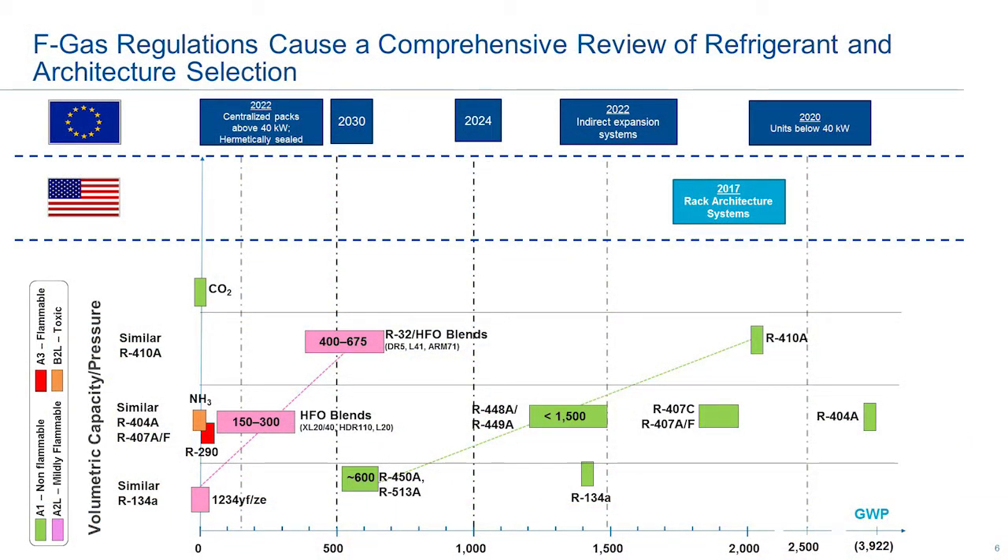This graph shows on the x-axis the GWP of all these refrigerants, and on the y-axis incumbent refrigerants are organized categorically by pressures. CO2 is at a high pressure refrigerant, 404A is medium back pressure, and 134A is your low back pressure refrigerant. The green boxes indicate A1 refrigerants, meaning non-flammable. The pink boxes are mildly flammable. The red box is highly flammable. The orange box, ammonia, has a toxicity level that is slightly flammable as well as toxic.